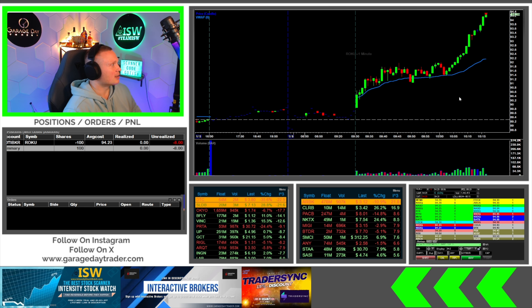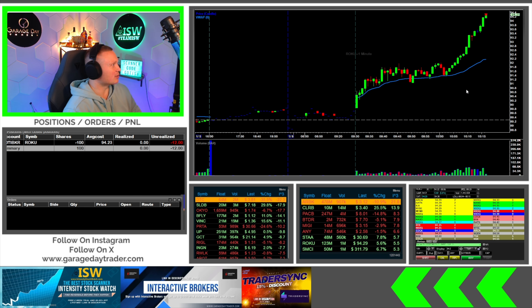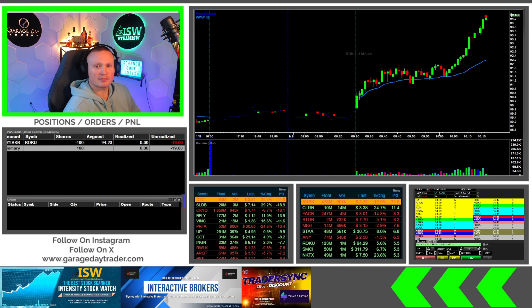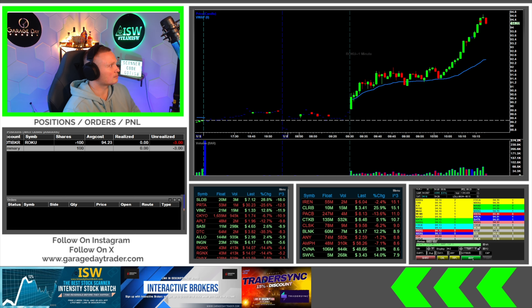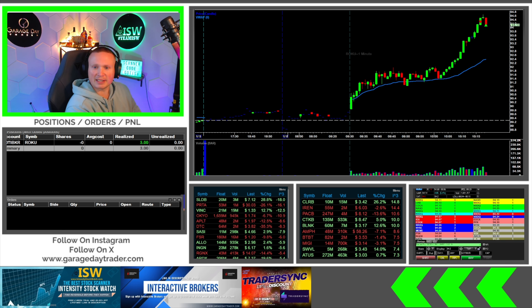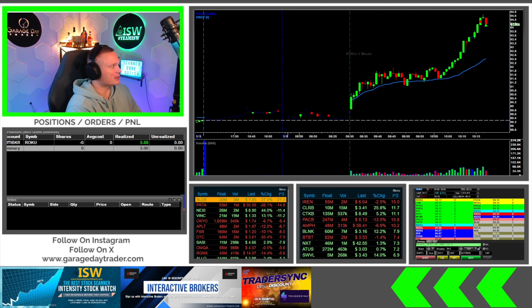All right, good morning everybody. We got a tough one in today's video — we're gonna get right into it. I'm gonna try a small size here in ROKU. I'm in at 94.23, may have to be patient with this one.